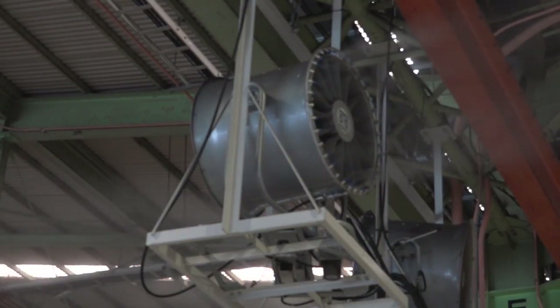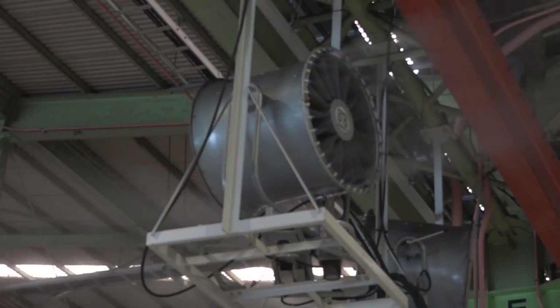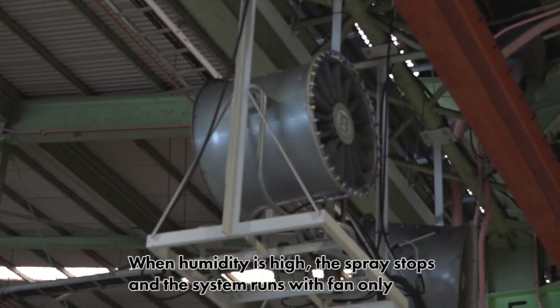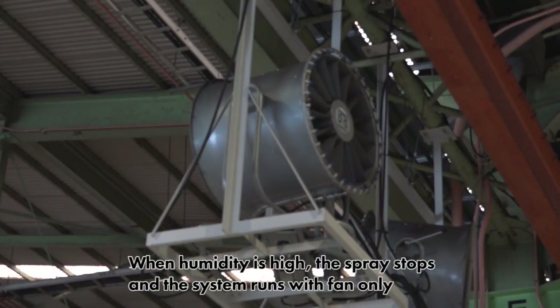On rainy or humid days, when the humidity level is over 80%, the spray nozzles automatically shut off and the system runs with only the fan.